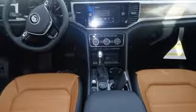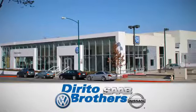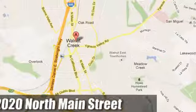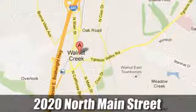Hurry in today for a test drive. The Dorito family has been serving the Oakland San Francisco Bay area since 1932. We're conveniently located at 2020 North Main Street in Walnut Creek, California.